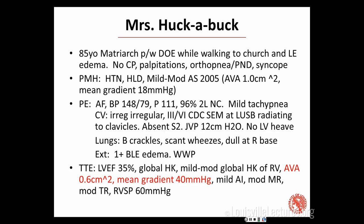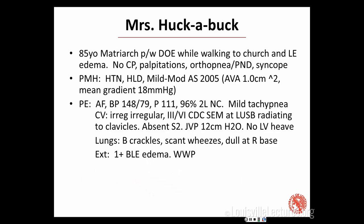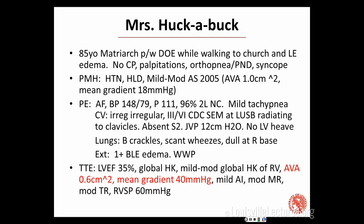After hearing this exam, of course we got an echo. Her ejection fraction was reduced at 35%. Her right ventricle also had mild to moderate global hypokinesis. Her aortic valve area was now down to 0.6 cm² with a mean gradient of 40. A little bit of AI, moderate MR, TR, and a right ventricular systolic pressure of 60. All of this pointed to bad aortic valve disease.